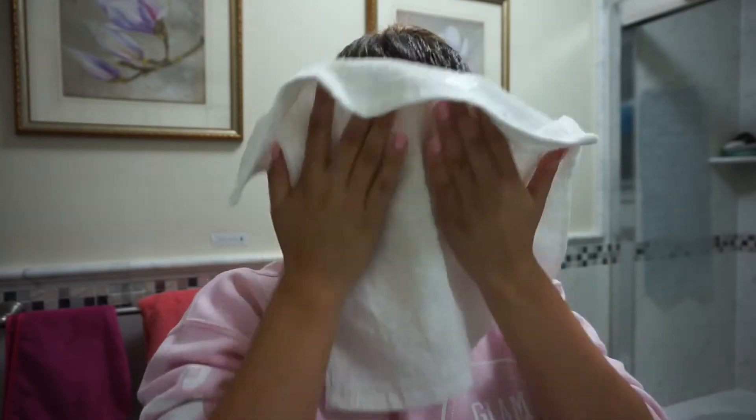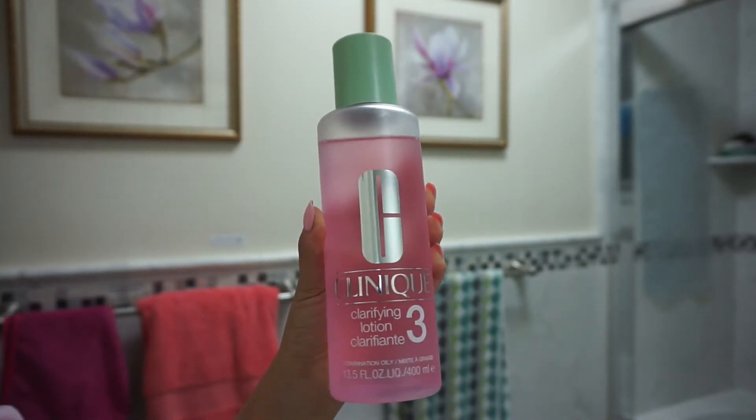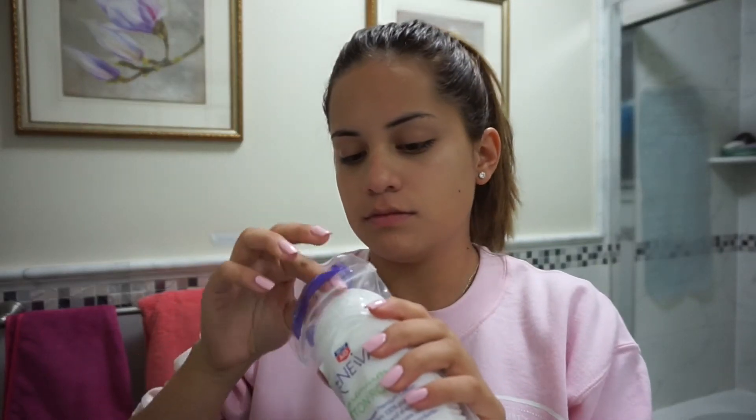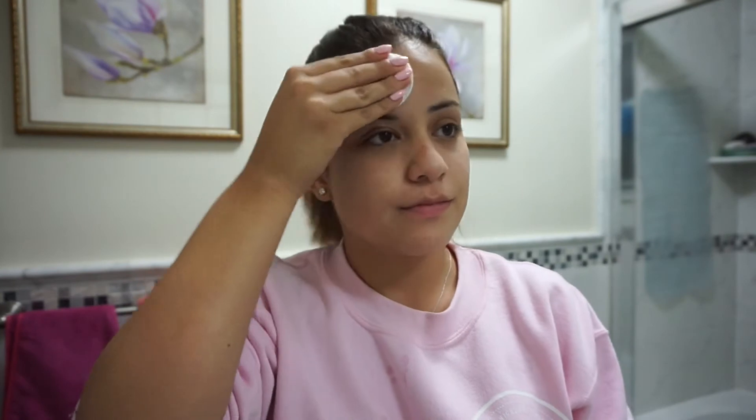Once I'm done drying my face, I go into the second product — the Clinique Clarifying Lotion, which is basically a toner. This is the second step of the Clinique three-step skincare system. I take a little cotton round, apply the toner to it, and apply that all over my face. This toner takes away pore-clogging oils that might be left on your skin after washing.